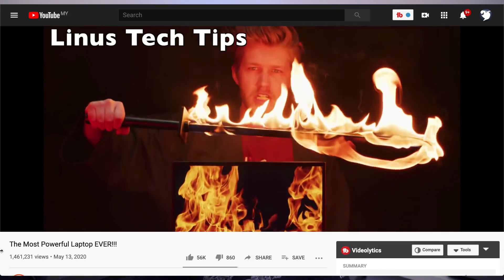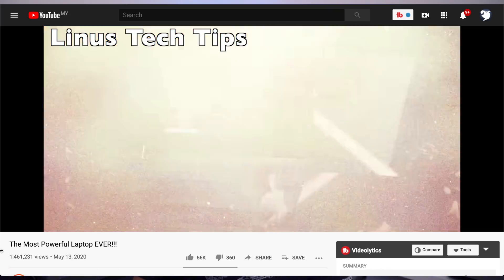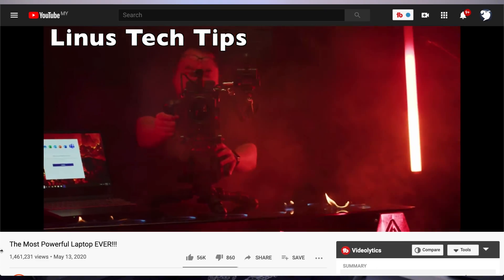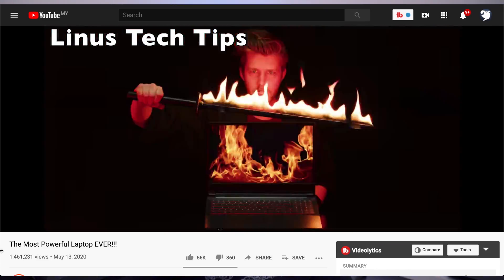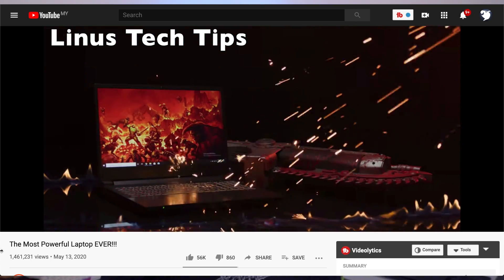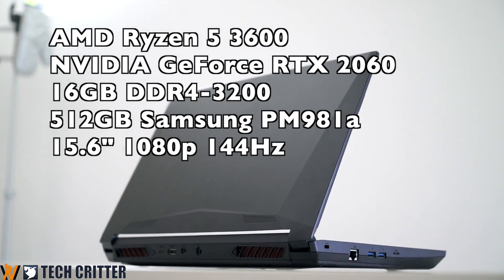Before we start, note that Linus Tech Tips has basically reviewed the same laptop with the 3950X. It is basically the same laptop, and it's no surprise that manufacturers and brands have been engaging with ODMs to make these laptops. Nonetheless, let us proceed with the review — these are the specs we received from Level 51.